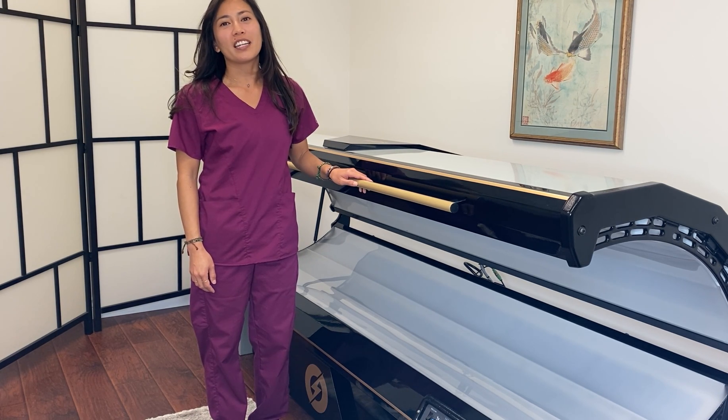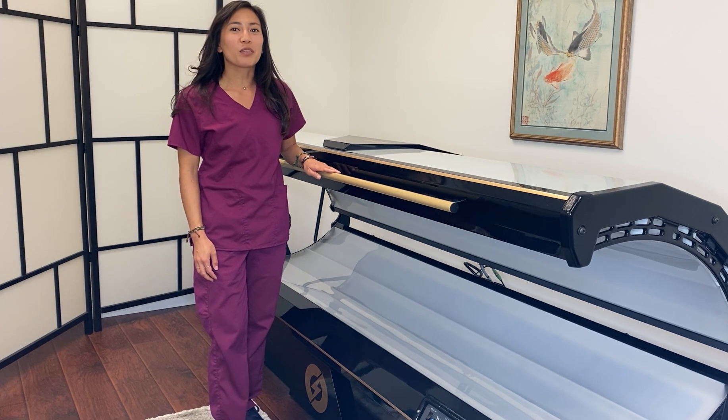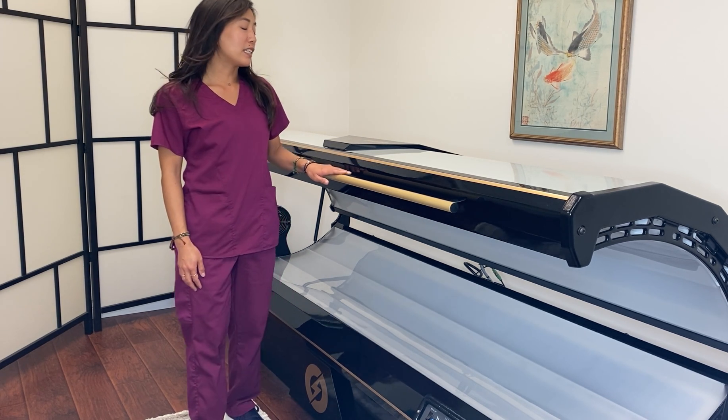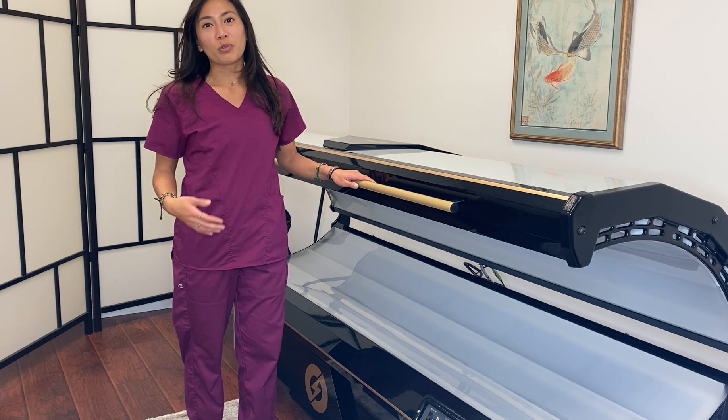Hi everyone, I'm Joanne at Natural Healing Center. I'm excited to share with you some of the benefits of our Novathor machine. It is a comfortable and effective way to treat your whole body using red light therapy.